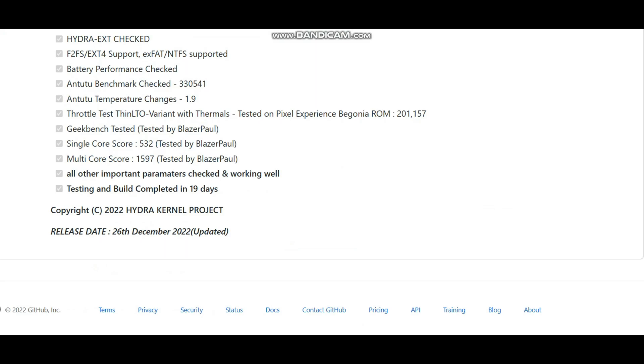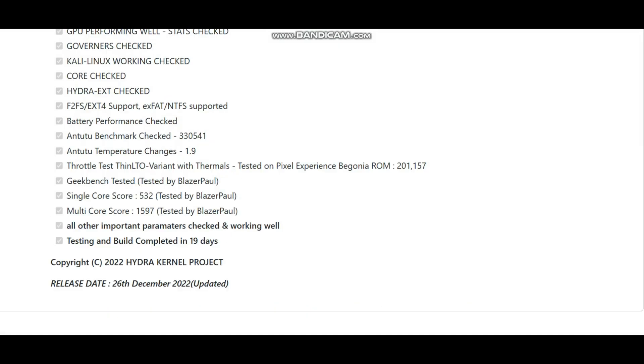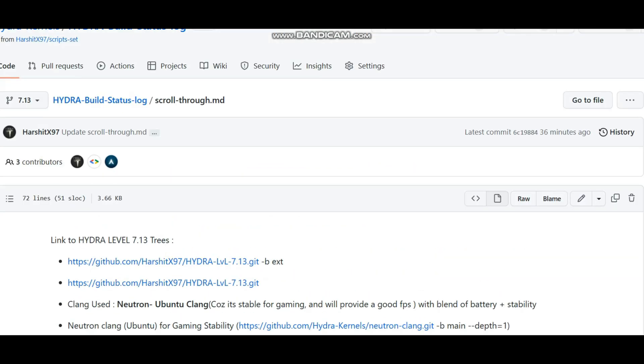We'll go through the changelogs and the various build logs that have been done. This video is dedicated to the Hydra Level 7 kernel, and believe me, as I've promised, this is going to be one of the best Hydra kernels you can ever get for the Redmi Note 8 Pro.